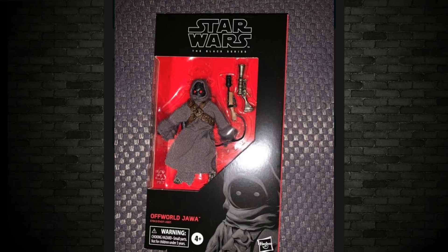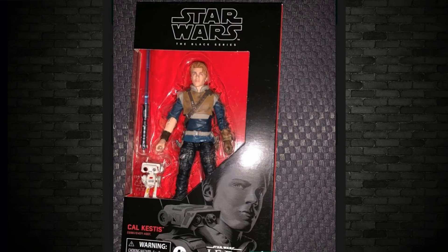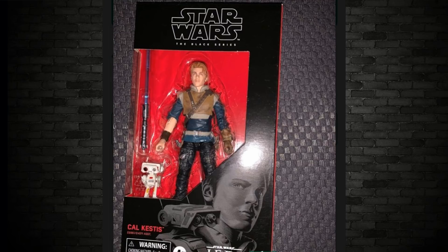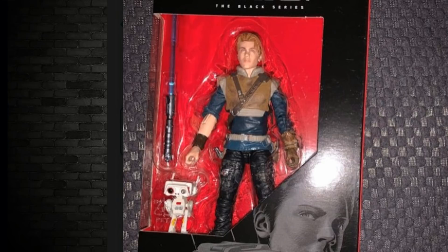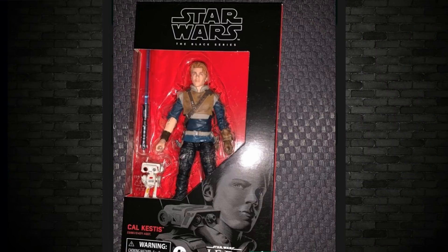Moving on to Jedi Fallen Order — Cal Kestis. Because he's a human, I'm looking at this figure and it's not a bad likeness — very, very good likeness of the actor, the guy who played Ian Gallagher on Shameless. His lightsaber has a massive hilt. You can also see he's packed in with, though not written on the box, the droid BD-1. He comes with a little droid; on the packaging it shows BD-1 on his shoulder, and in the box he's right down at the bottom. Very cool.